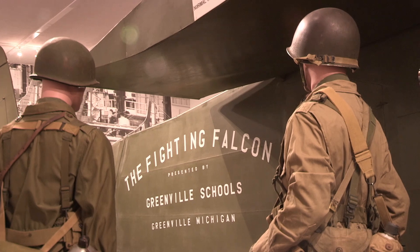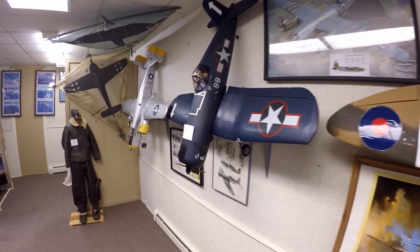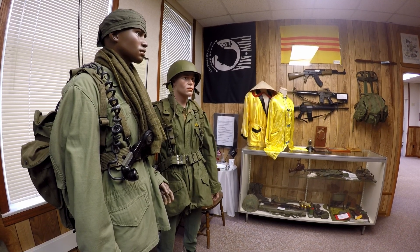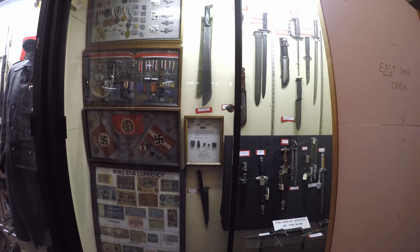In the beginning, we tended to focus more on World War II, but over time we've added World War I memorabilia, Civil War, Korean conflict, Vietnam, and modern conflicts. So we cover it all here. One collector used his cigarettes to trade for items and came back with an amazing collection of medals and daggers.